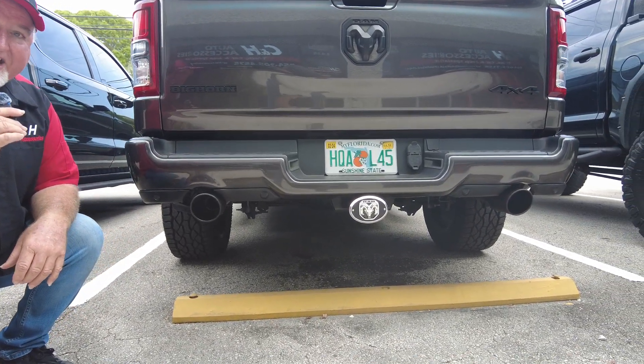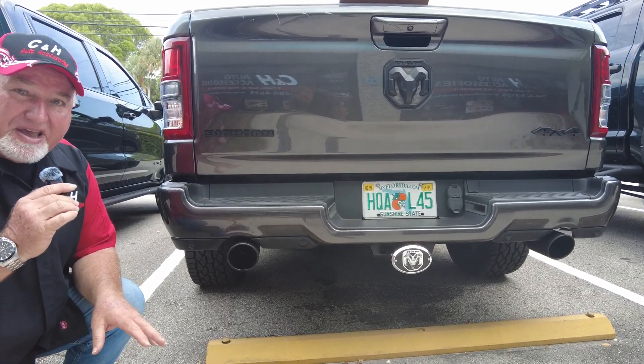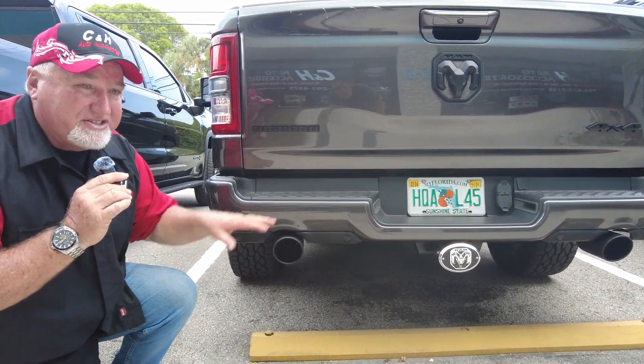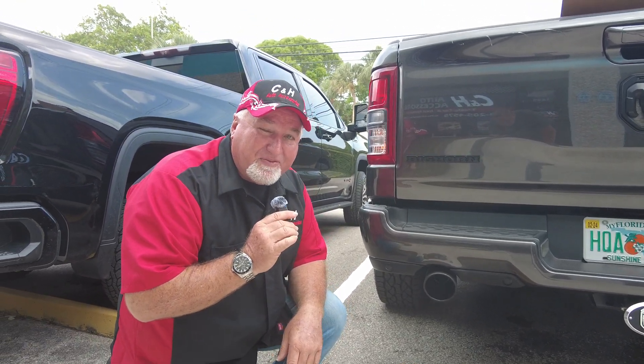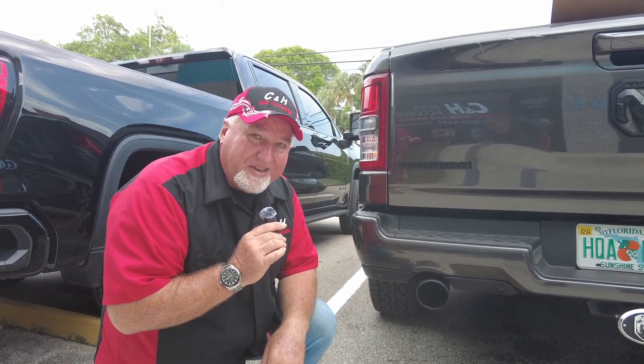If you need this we can ship it anywhere in the country, or you can come here like Jesse did and let us put it on for you. I'm Chris with CNH — like and subscribe, thanks.